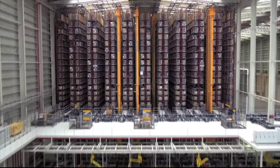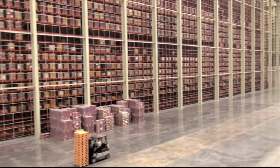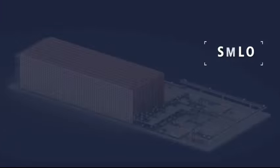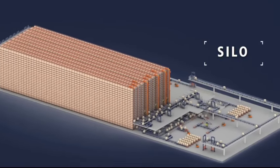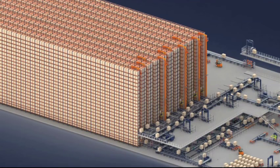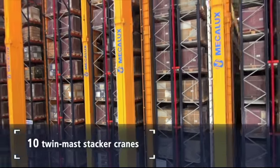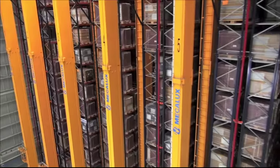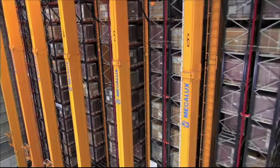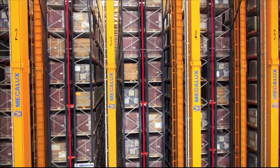The Venice silo spans 7,000 square meters, stands 31 meters high, and has a capacity to store 65,000 pallets. The silo structure comprises 10 aisles, where 10 twin-mast stacker cranes circulate and lift the pallets to place them strategically following the orders of the Mecalux Easy Warehouse Management Software.